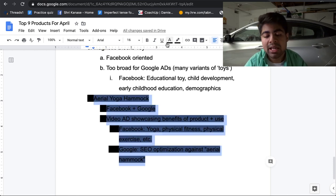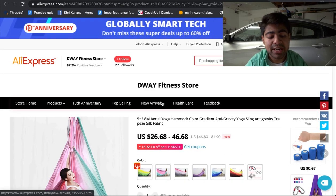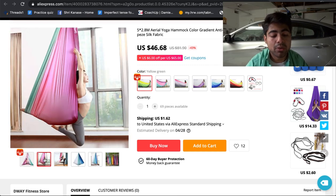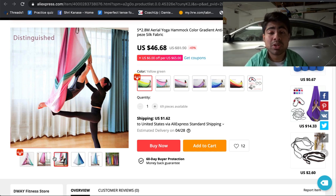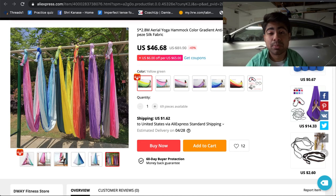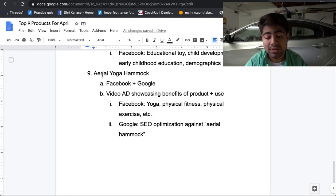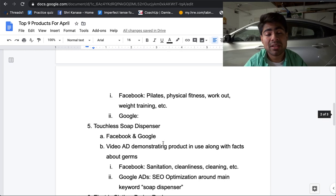The final product is the Aerial Yoga Hammock. People can wrap themselves within this Aerial Yoga Hammock and do yoga, making it a perfect tool to use within their home to stretch their bodies. This makes it a perfect product to be trying in April based on the conditions of the world. It's ideal for both Facebook and Google. For Facebook, showcase a video ad with benefits of the product plus somebody using it and thoroughly showing how it works. Interests include yoga, physical fitness, and physical exercise. For Google, do SEO optimization against the main keyword 'Aerial Hammock.'